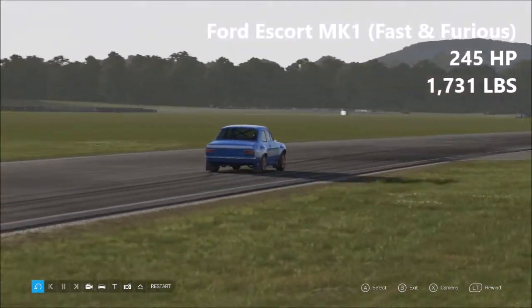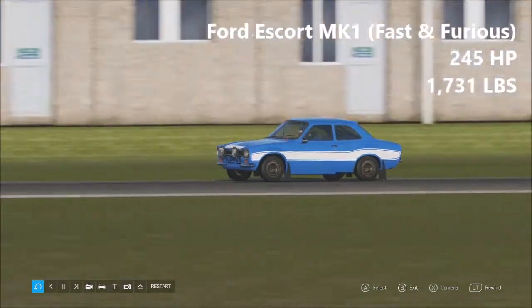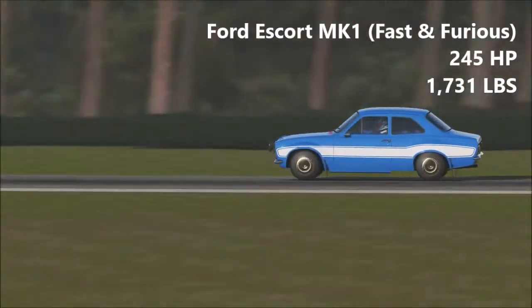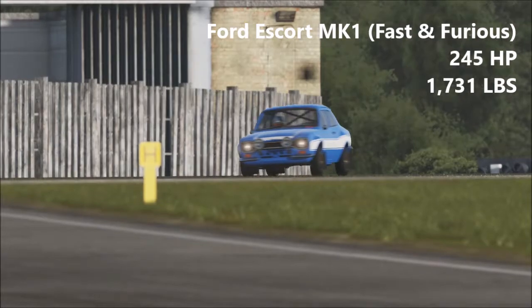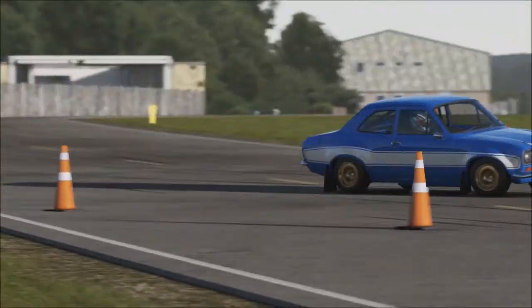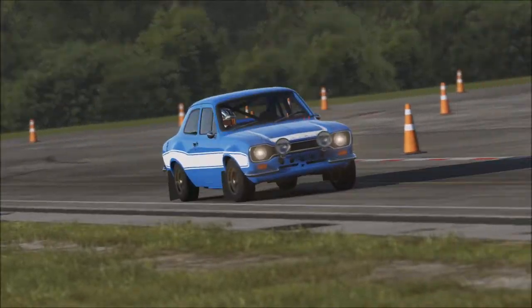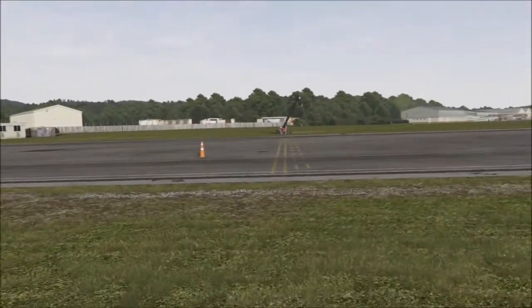Next up we have the Ford Escort Mk1 RS1600. This is from Fast & Furious 6 — I believe this is one of the cars Brian uses. It has 245 horsepower and 1,731 pounds of weight. Now when I looked at the statistics of this car, I had high hopes: 245 horsepower, 1,731 pounds.